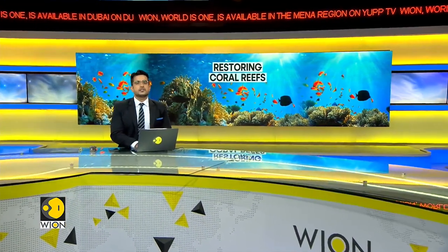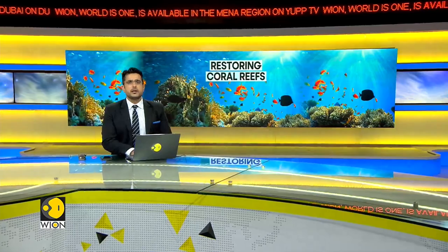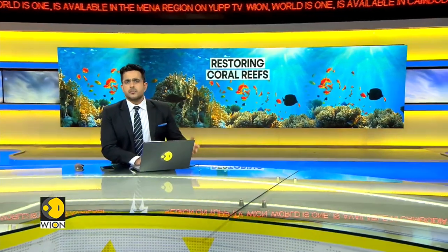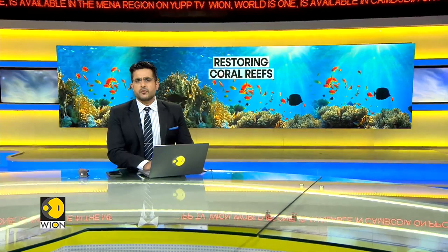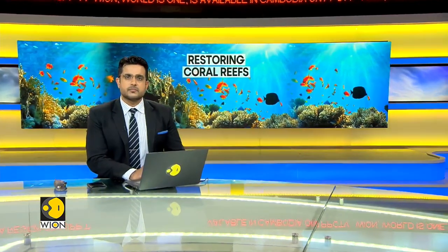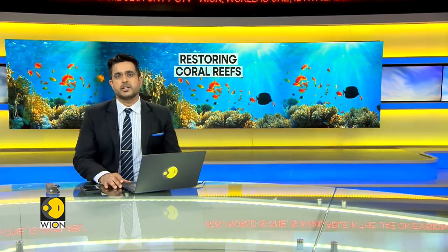Coral reefs are nature's spectacle. They're found in seas and ocean beds around the world, and these collections of coral, algae, and mollusks support 25% of all marine life. But human activities have put their existence in danger. Bleaching, which is among the most adverse effects of human activities on coral reefs, has substantially affected marine life.